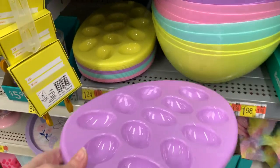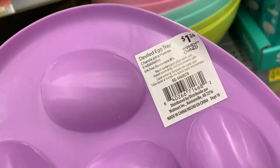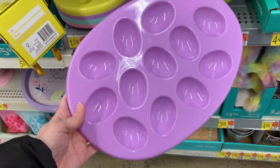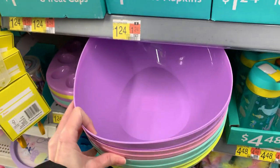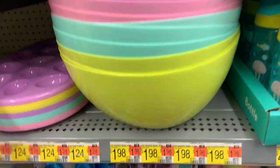There are some nice egg trays that are meant for deviled eggs but could also be used to display decorated Easter eggs — only $1.24, in purple, yellow, green, and pink. There are also large egg-shaped serving bowls that coordinate with the trays for $1.98.